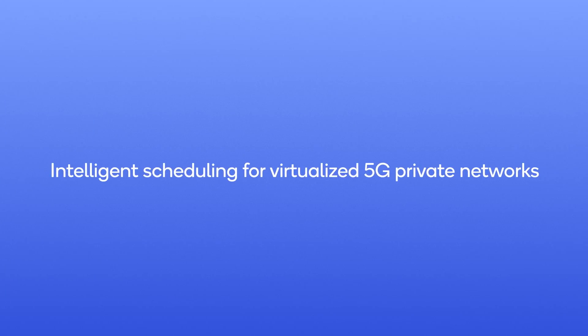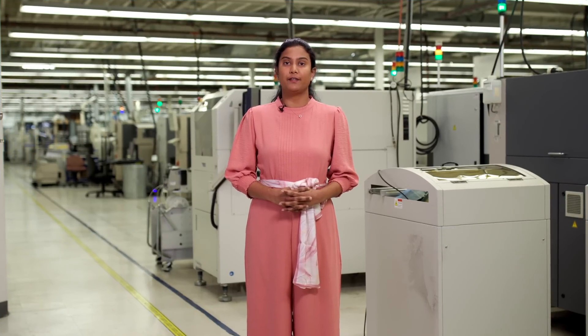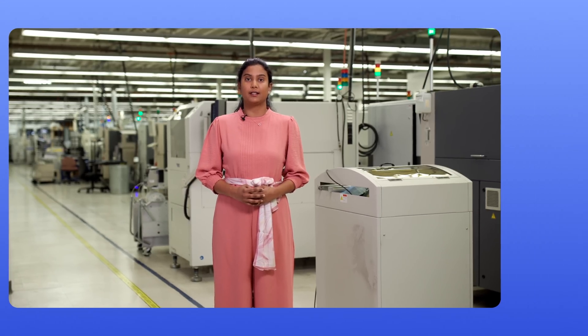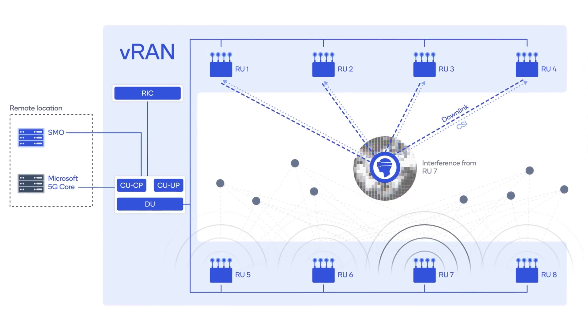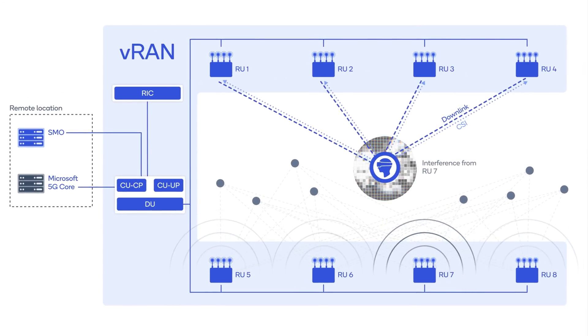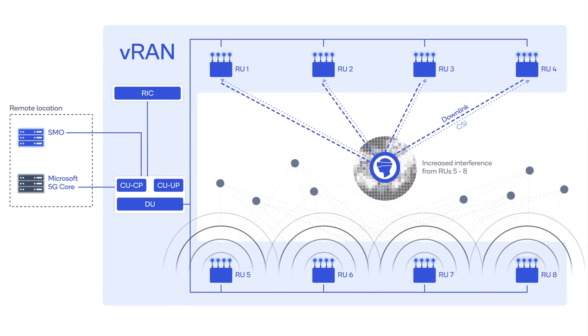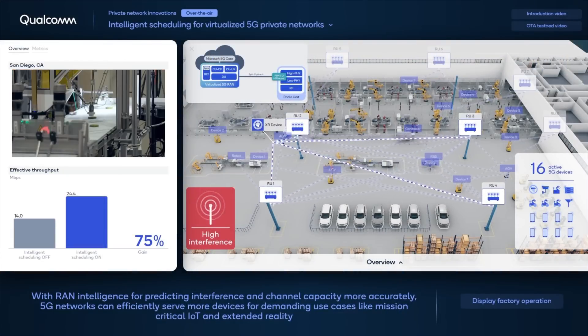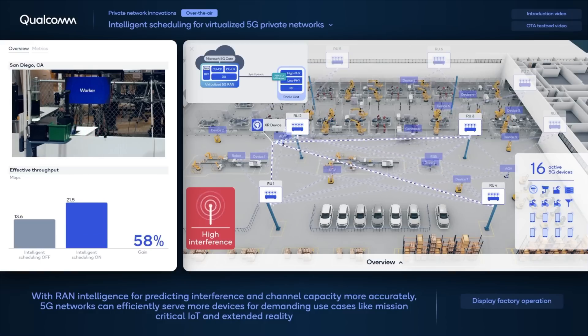5G private networks can quickly scale coverage and capacity for diverse industry verticals by using 3GPP and O-RAN interfaces for disaggregation, network function virtualization, and hardware accelerators. In multi-cell networks, interference from adjacent cells can cause packet errors, and using conservative modulation and coding schemes for more protection reduces spectral efficiency and device capacity. Since air interface capacity varies with fading and interference, more accurate channel estimation and interference prediction unlocks higher efficiencies.